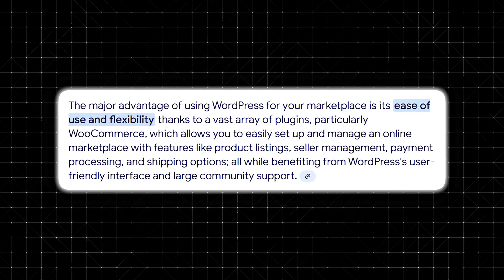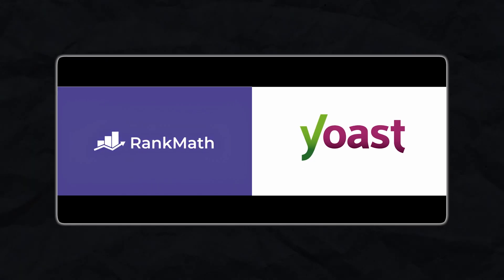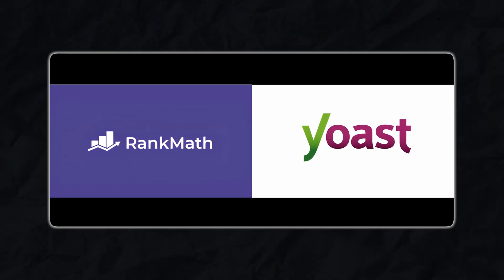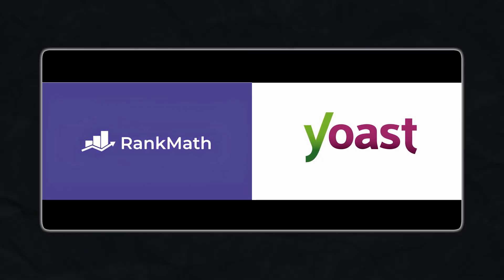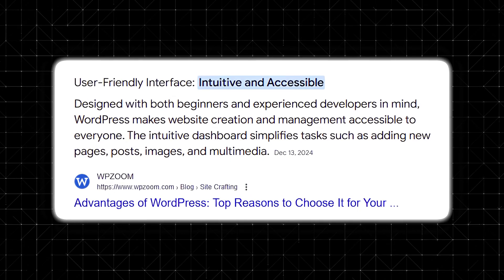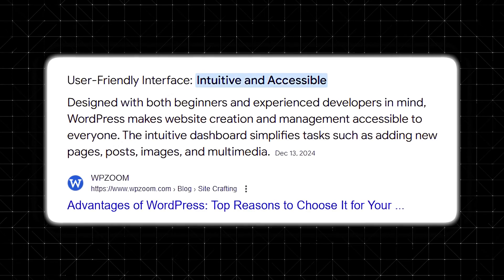A major advantage of WordPress for your marketplace is the ability to leverage its vast plugin ecosystem. From advanced SEO plugins like Rank Math and Yoast SEO, you can extend your site's capabilities significantly — increasing your SEO output and helping your website rank better on search engines. WordPress's user-friendly interface also makes it easy to update content, create marketing pages, and implement new features without hiring a developer.